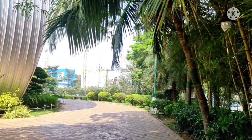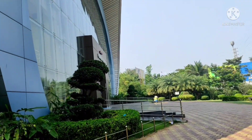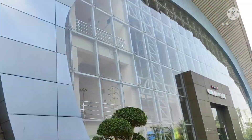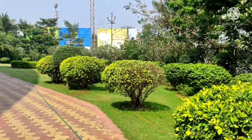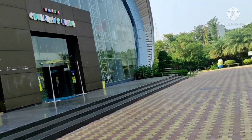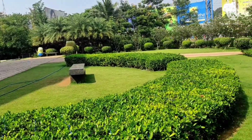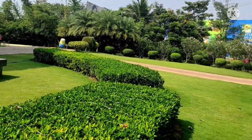Now, here is the front wall. I am going to show you the front wall. You can see the designer entrance. This is the VMRDA — the Vishaka Metro Region Development Authority — and the government development office is here.